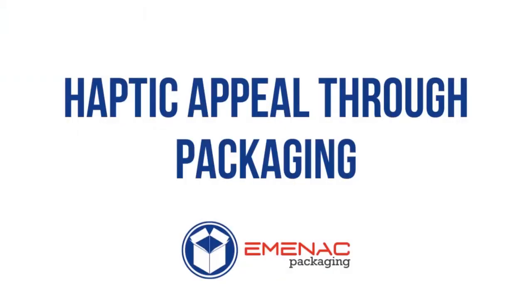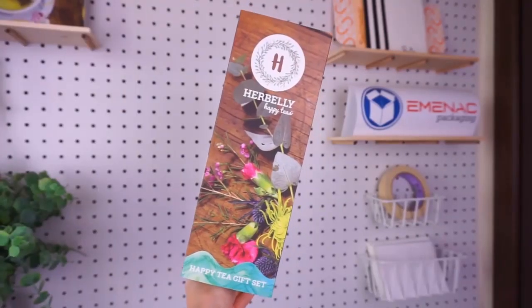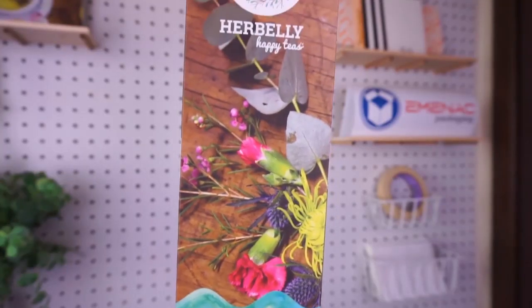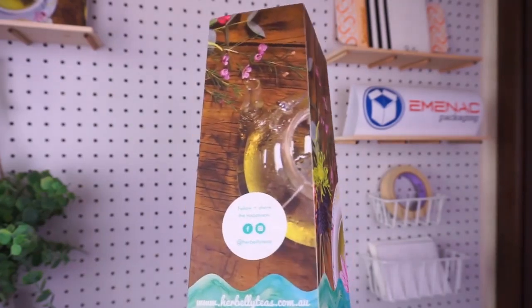Bring haptic appeal through your packaging. Customers are highly influenced in making a purchasing decision by both appearance and tactile appeal. Making sure that your product looks good, feels good, and makes the customer feel good is what's going to determine whether the customer buys your product, keeps your product, and repurchases your product.